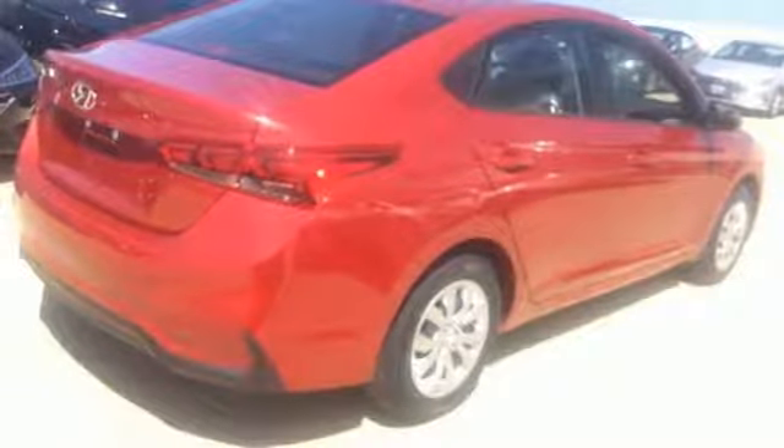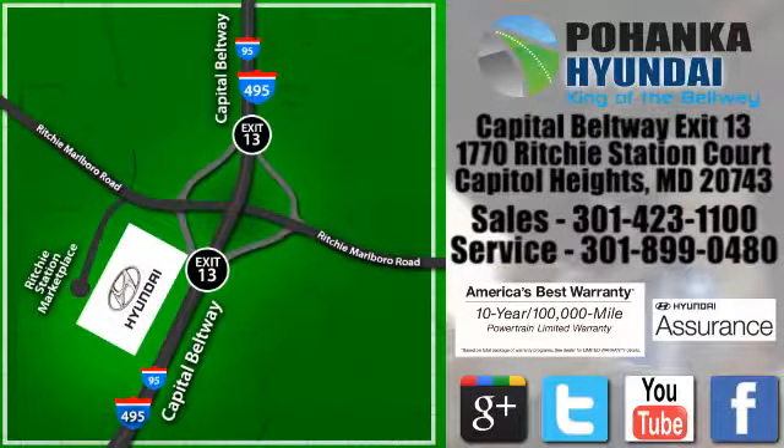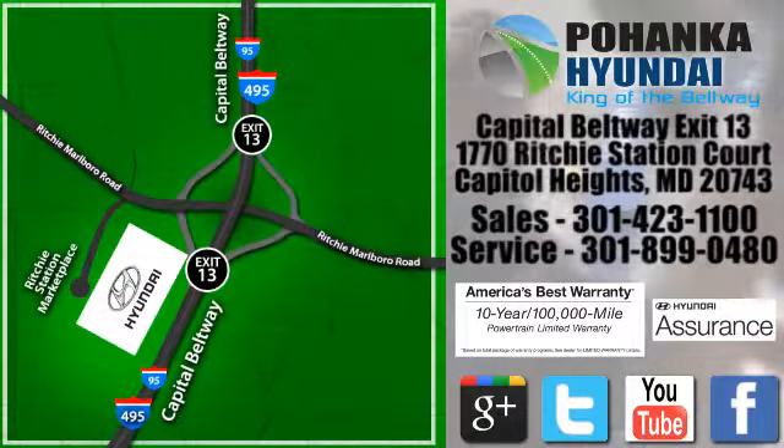Experience it for yourself today. Visit Bohenga Hyundai, King of the Beltway, today. We're conveniently located on the Capitol Beltway at Exit 13, 1770 Ritchie Station Court in Capitol Heights, Maryland.